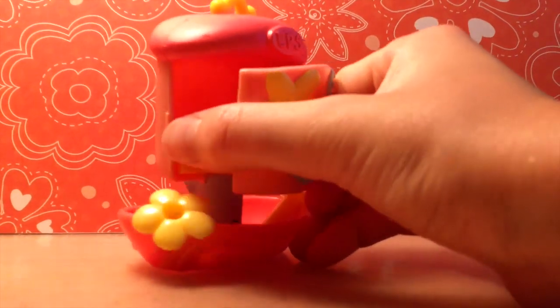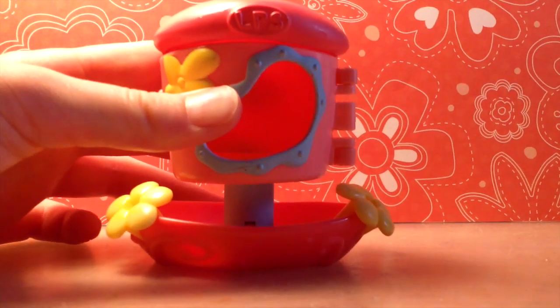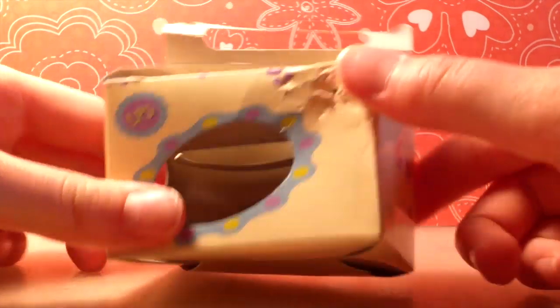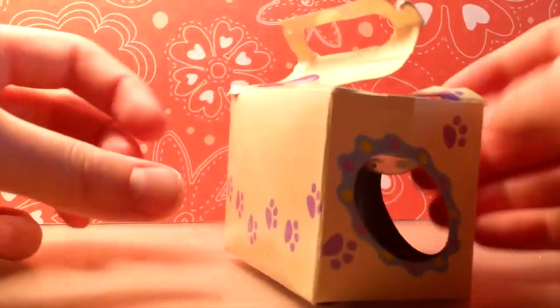I don't really know what the playset is, so if you know just put it in the comments. I also got this little box, but my dog chewed it up because I left it on the floor — bad idea.